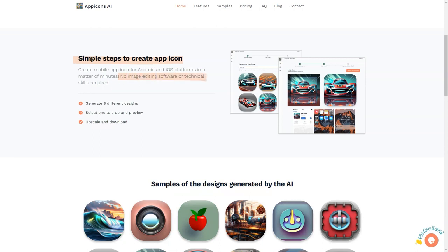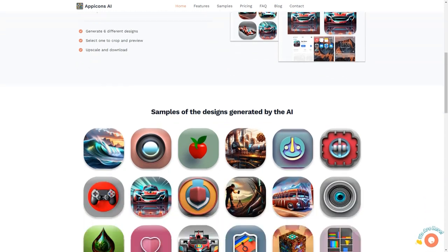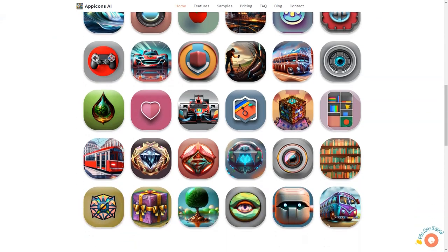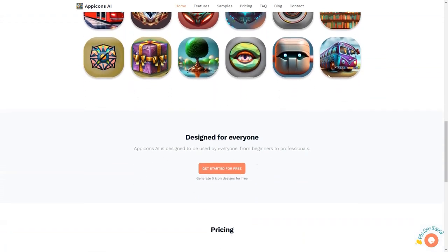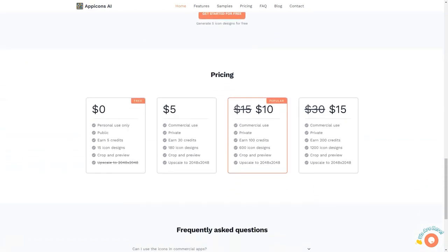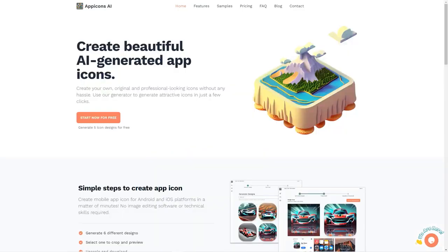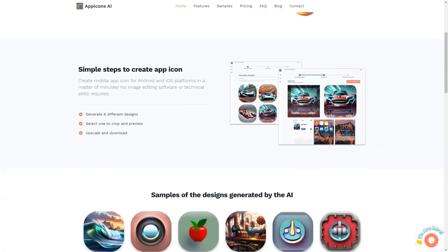Not only does App Icons AI save you time and effort, but it also eliminates the need for technical skills or image editing software. With 6 different design options, you're sure to find the perfect look for your app. And with the ability to scale your icons up to 2048 by 2048, you can ensure they will look crisp and clear on all devices. There are various pricing plans, including a free plan that offers 5 icon designs for personal use only. Paid plans provide more credits, including the most popular plan which offers 100 icon designs. All icons are available in SVG format for Android and iOS platforms.